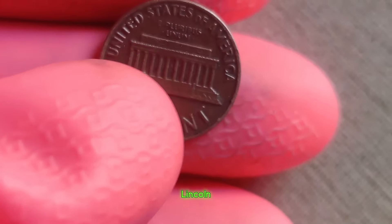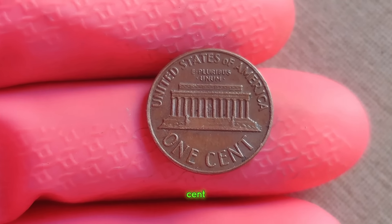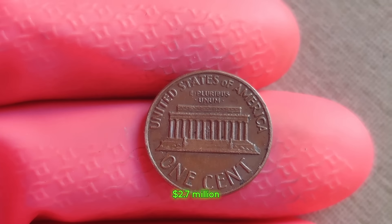So if you happen to come across a 1972 Lincoln penny without a mint mark in your pocket change or inherited collection, don't dismiss it as just another cent. It could be your ticket to a fortune. Finally, this coin's value is $2.7 million.